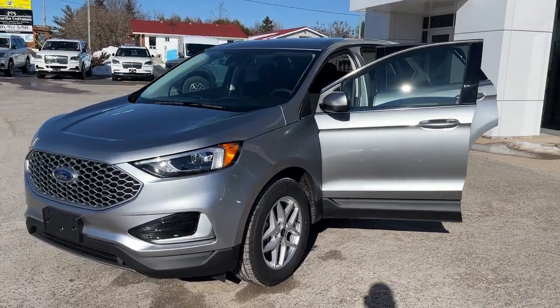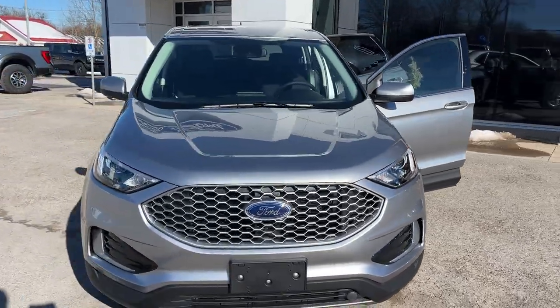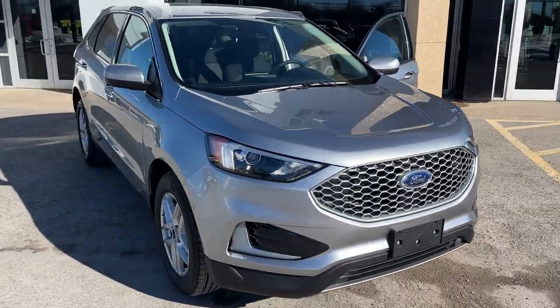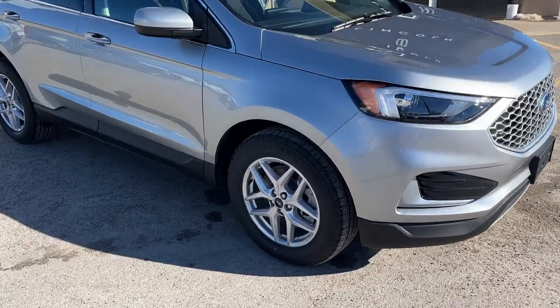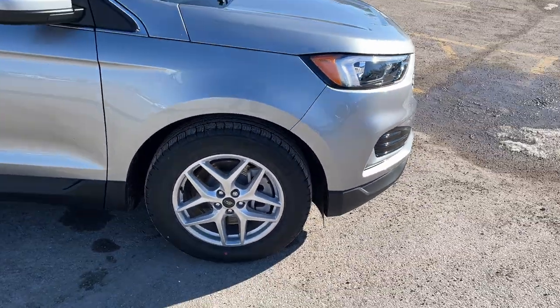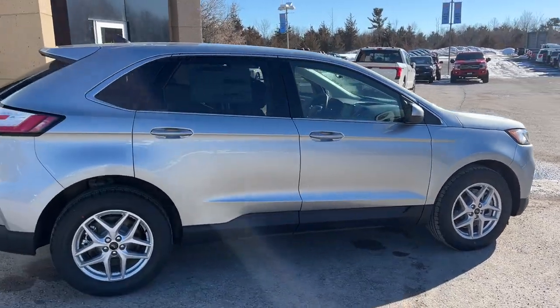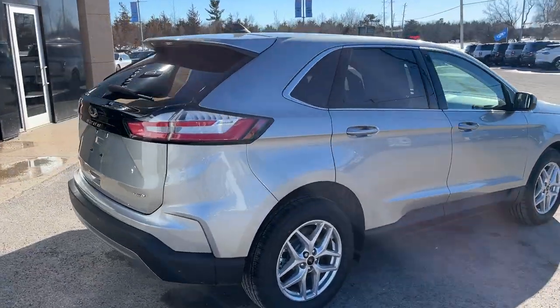2024 Ford Edge all-wheel drive, this one's an SEL 201A package in the iconic silver paint — really nice looking Edge. You're rolling on 18-inch machined aluminum alloy wheels with Michelin all-season tires, and this vehicle is powered by the two-liter EcoBoost engine with plenty of power.